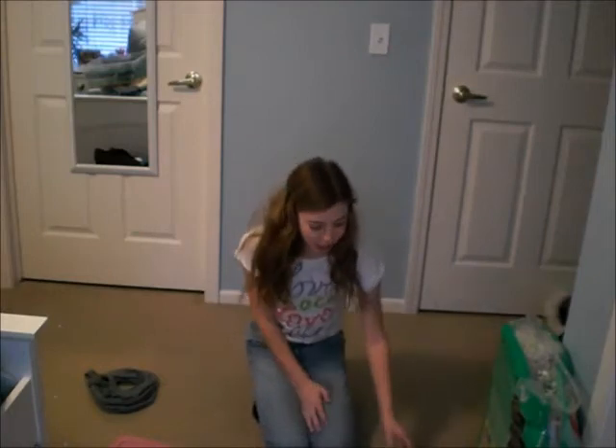Hi, I'm Maddie from The Hamster Lover and today I'll be doing a hamster haul. So let's get started.